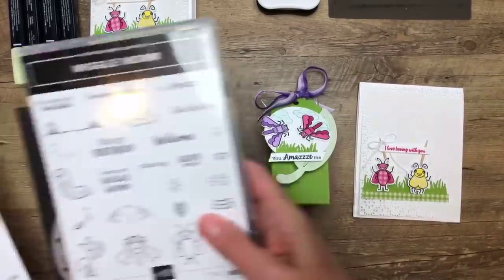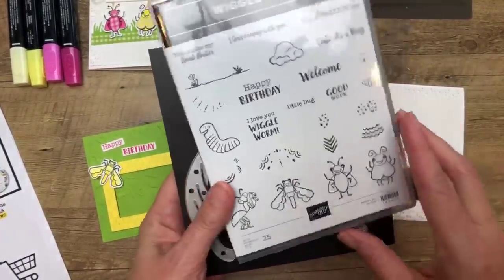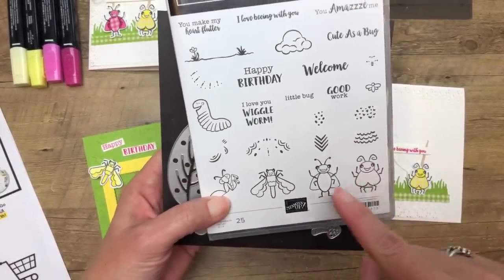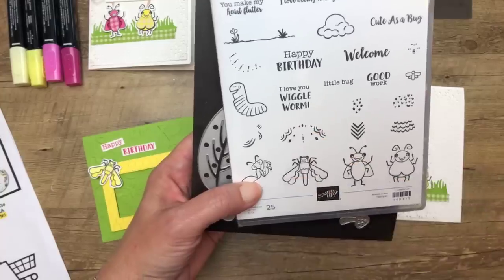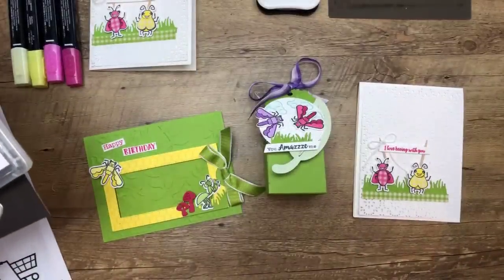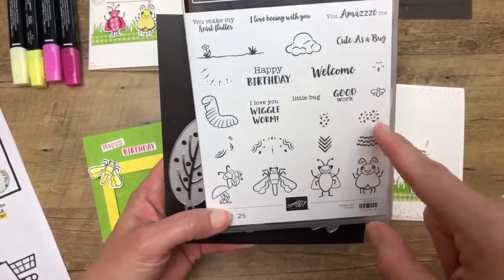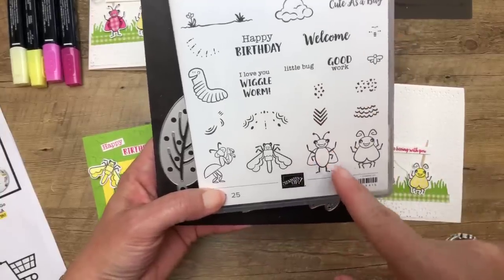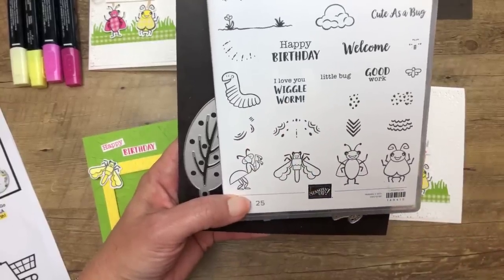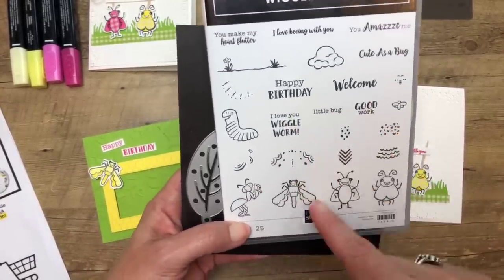Here are today's three projects. Here's the Wiggle Worm stamp set — it has 25 stamps in it. These stamps right here are designed to be stamped on the bugs to give them little designs and textures. Out of the four projects I made, I didn't use those one time — I just forgot about them! Don't forget about those; you can really make the bugs look different by using those different little textures and patterns. The Stamparatus will be really good to line those up.